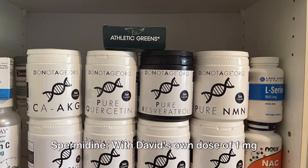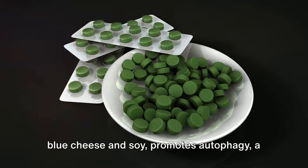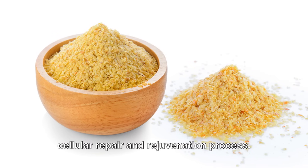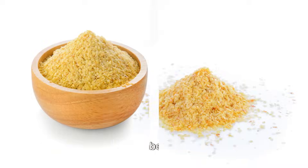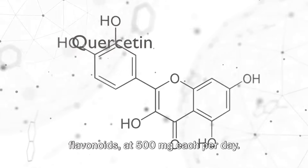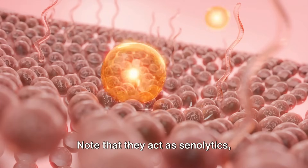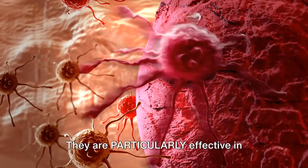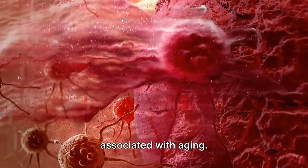Number ten: spermidine. With David's own dose of one milligram per day, spermidine — found in foods like blue cheese and soy — promotes autophagy, a cellular repair and rejuvenation process. It has been shown to increase lifespan in various animal models and delay human aging. Number eleven: quercetin and fisetin. David takes these flavonoids at 500 milligrams each per day. They act as senolytics, eliminating senescent or zombie cells that accumulate with age, and are particularly effective in reducing inflammation and degeneration associated with aging.